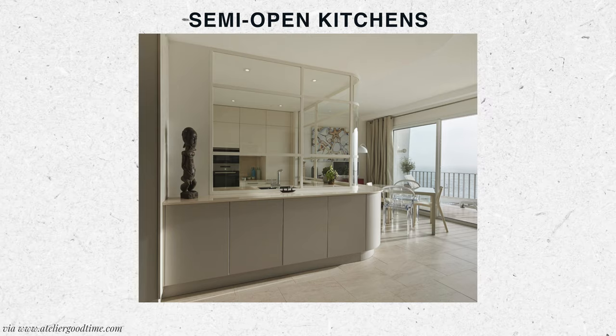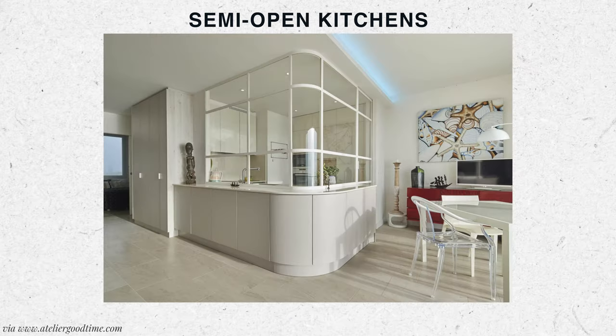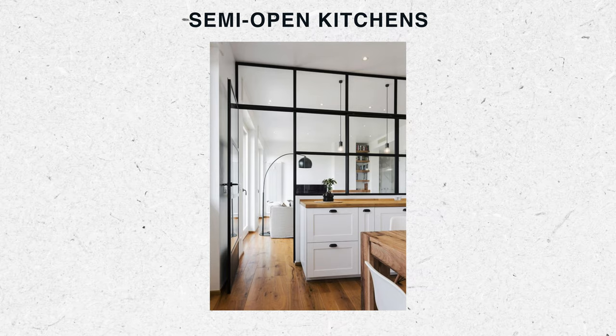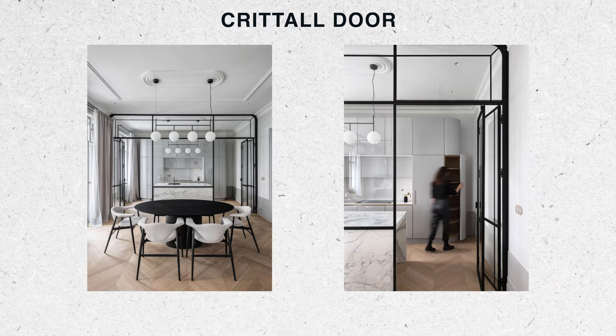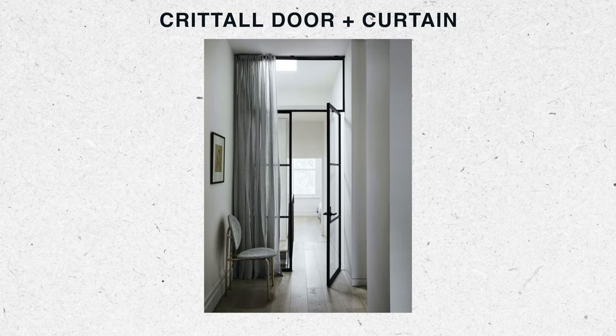If you like the idea of an open plan kitchen dining space, there are quite creative compromises you can make. You can have a semi-open kitchen layout where the kitchen is visually accessible but not fully open, so you can close some sliding doors over the opening when you want to hide the smell. Or you can install glass critter doors so you can still see what's going on behind the kitchen, and in front of them install some curtains to hide the mess when needed.